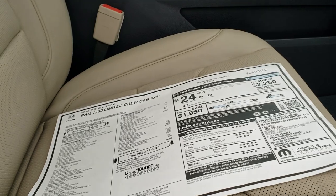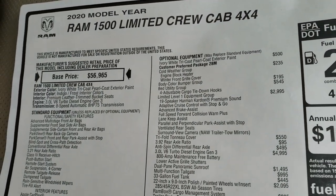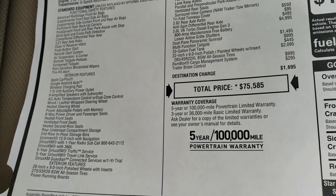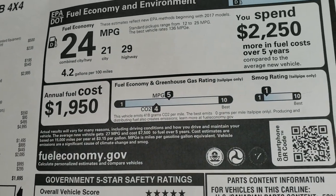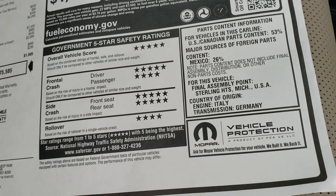Take a look at the original window sticker here. Feel free to pause — I'm not going to go over everything on here, but feel free to pause and check out all the options. This one has an MSRP of $75,585. There's your fuel economy of 29 highway, 21 city, and 24 average, as well as safety ratings on this truck.